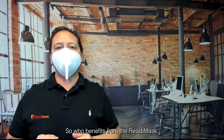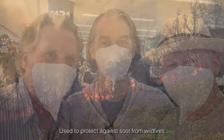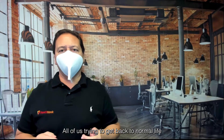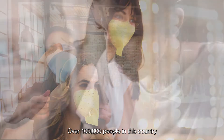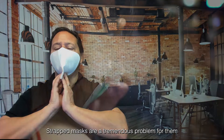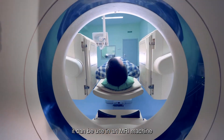So who benefits from the ReadyMask? Those with a compromised immune system, those traveling on planes, trains, or buses. It's used to protect against soot from wildfires and air pollution in cities. All of us trying to get back to normal life — like going to the gym or getting our hair done. Over a hundred thousand people in this country have cochlear implants — strap masks are a tremendous problem for them and for people who wear hearing aids. And because the ReadyMask does not contain any metal, it can be used in an MRI machine.